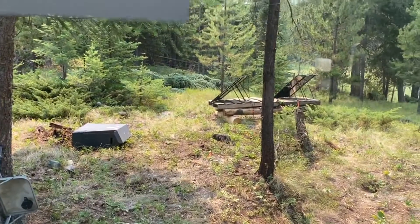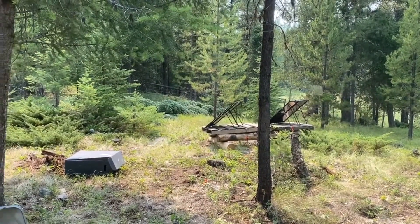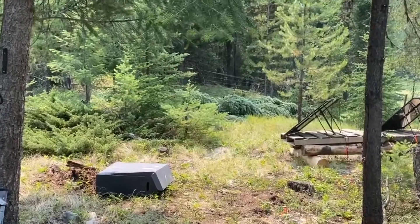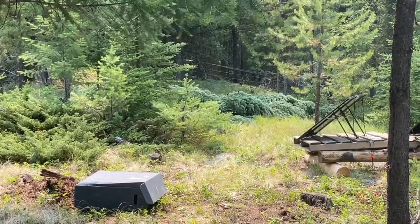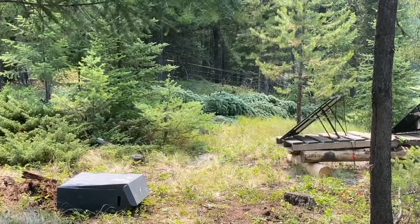That is my cheap Harbor Freight 100-watt Thunderbolt solar panels. There's a tree right in the middle there that I felled this morning, because it was blocking the panel for about an hour, so it went down.